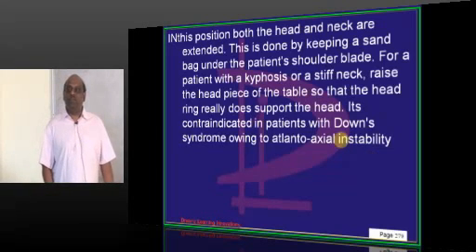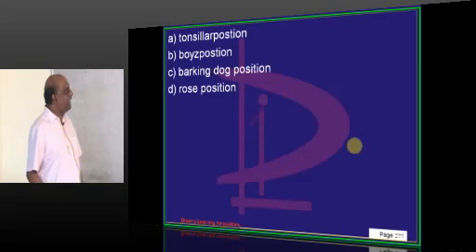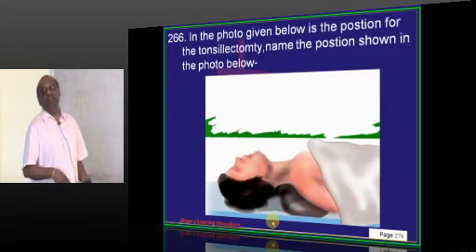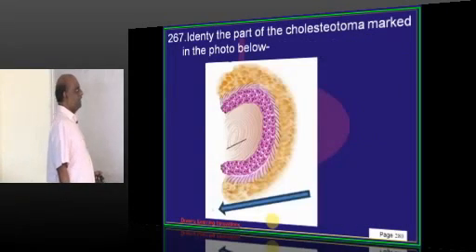If the examiner wants to complicate the question, they may ask: this operating table position is contraindicated in which condition? The answer could be Down syndrome, Klinefelter syndrome, etc.